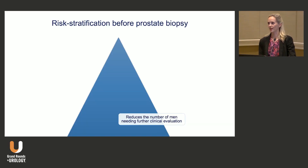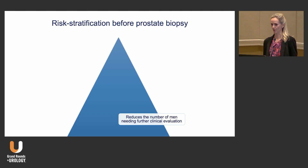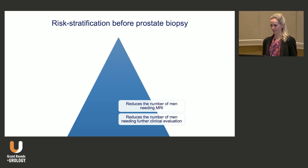So why do we want to have some sort of risk stratification? Well, first of all, we want to reduce the number of men who need further clinical evaluation and really reduce the harms in exposing men to downstream harms. We also want to reduce the number of men needing an MRI, because we don't have the resources or the capacity to put everybody in an MRI. We want to definitely reduce unnecessary biopsy — we know that we do a lot of those and they can cause harm.